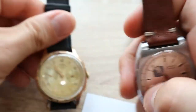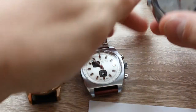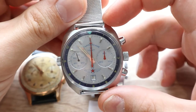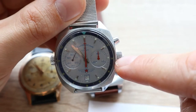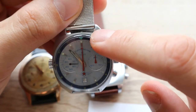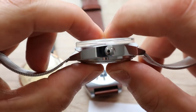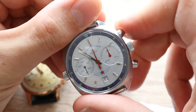By the way, the lug width on the Auerole is 19 millimeters while on the Lanco it is 18 millimeters. Moving to the third watch — the legendary Poliot Sturmanskie with the legendary caliber 31-33. The diameter is 39 millimeters excluding the two crowns, and 45 millimeters including both crowns. The lug width is 18 millimeters, and the thickness is 15 millimeters — it is a noticeably thicker watch.